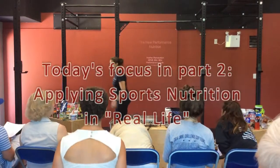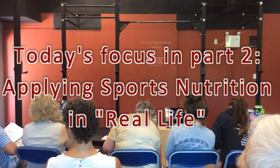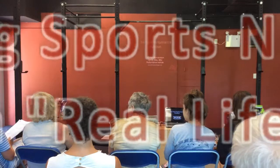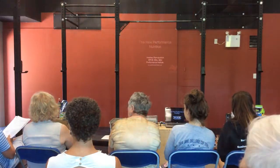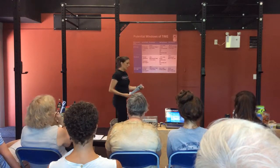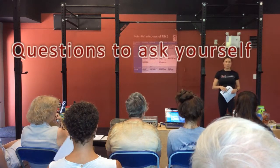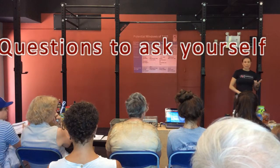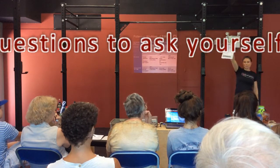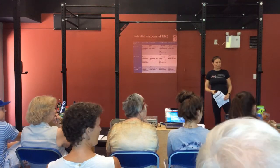The theory on screen and in the handouts is important, but if you can't actually apply it, what you get out of today's session will be severely limited. So let's go for a real life example. Give me a real life example — somebody here. When's your workout? When's your last meal? What are your goals? What's your body type? And I'll show you how to use this. Who wants to be getting bigger? You're going to learn more if you volunteer.